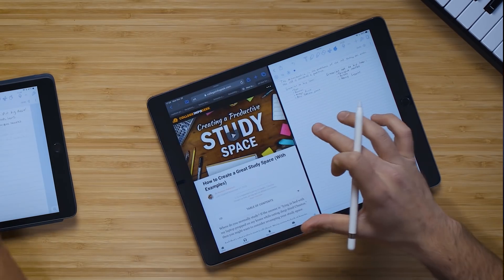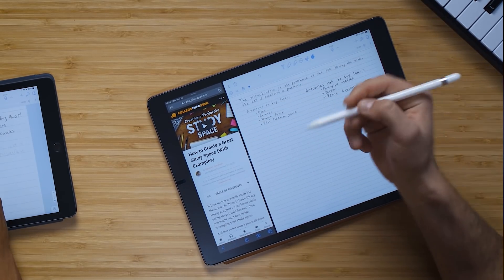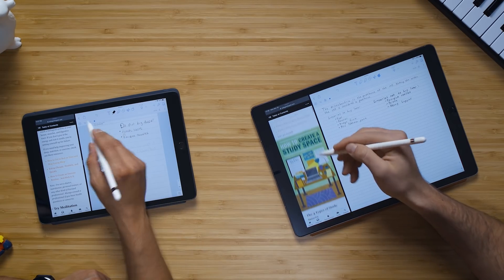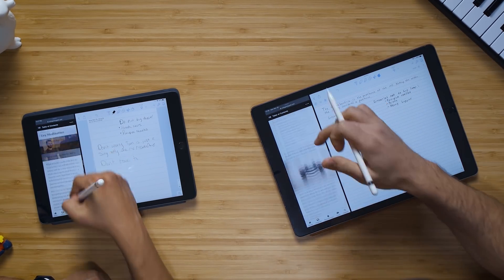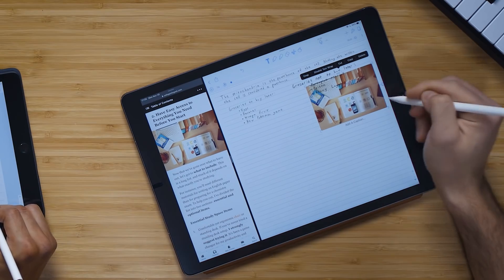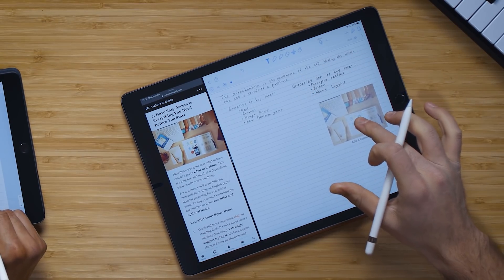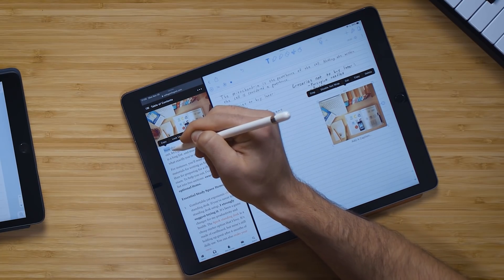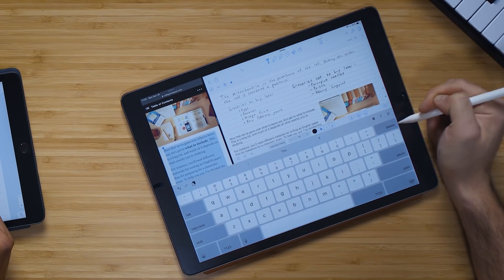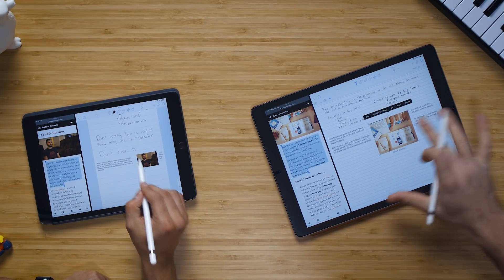Tip number three is to use the iPad's split-screen multitasking to bring up reference material in a browser or another app. Here I'm bringing up Safari alongside my notes, adjusting the screen size, so I can research an article and take notes at the same time. The coolest part is you can drag content directly from other apps — hold an image and drag it into your notes, then crop it, add a caption, or move it around.